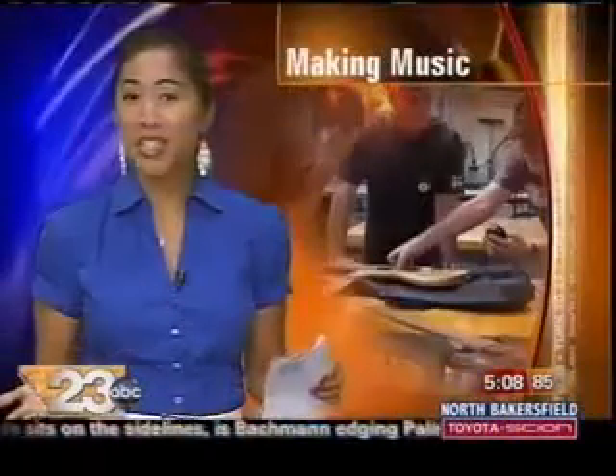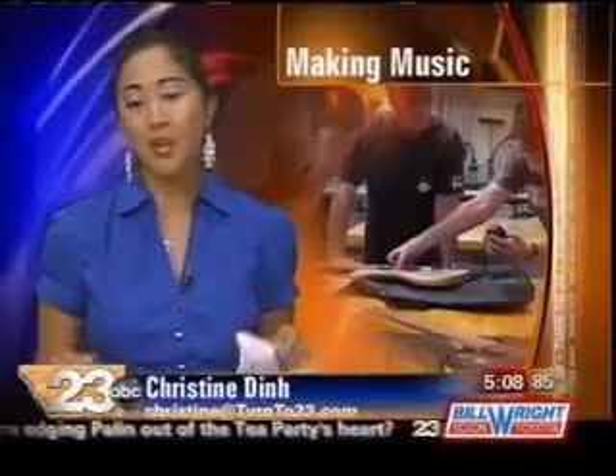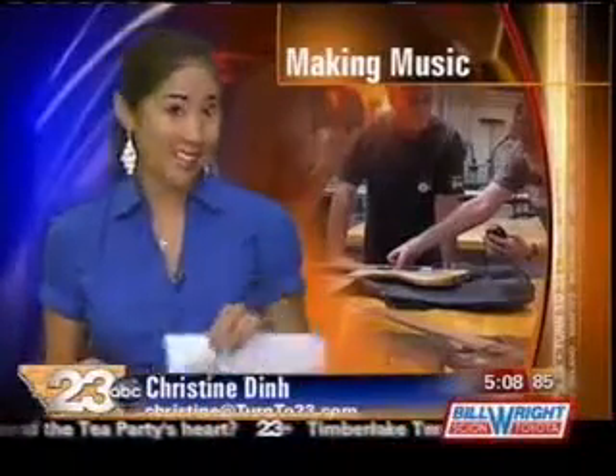23ABC's East Bakersfield reporter Christine Dinh joins us now in the studio with reaction from students and professors. Christine? Jackie, who says learning can't be fun? Students we spoke to today said even though the class they took was free, they'd pay to take it again.